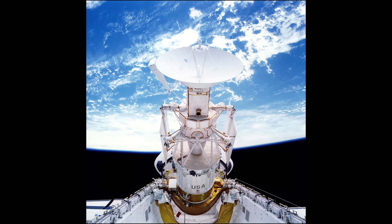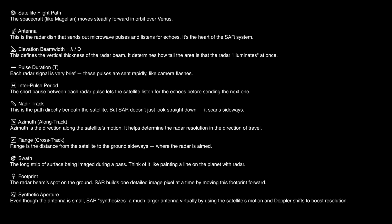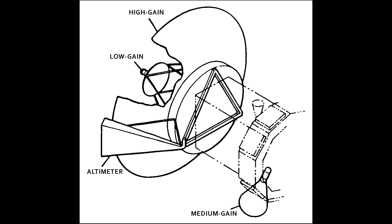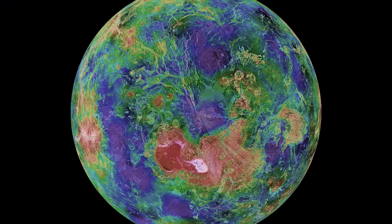Magellan wasn't just any spacecraft. It carried three groundbreaking innovations that made this mission historic. First, it used a technique called Synthetic Aperture Radar. Because visible light can't penetrate Venus's clouds, Magellan had to use radar waves. It took multiple radar readings from different angles using a powerful 3.7-meter antenna, borrowed and adapted from earlier missions like Voyager. These readings were stitched together to create highly detailed surface images that simulated the clarity of a much larger antenna.